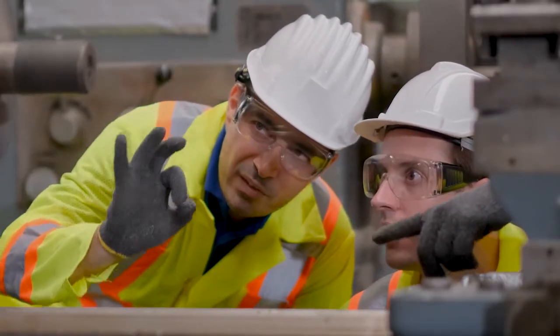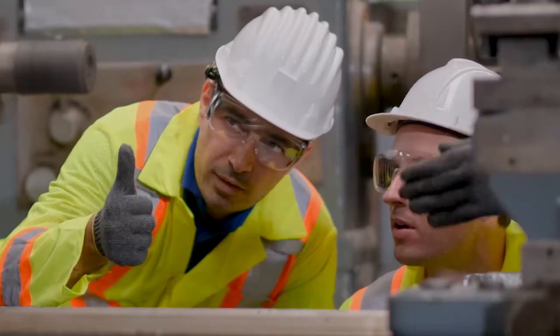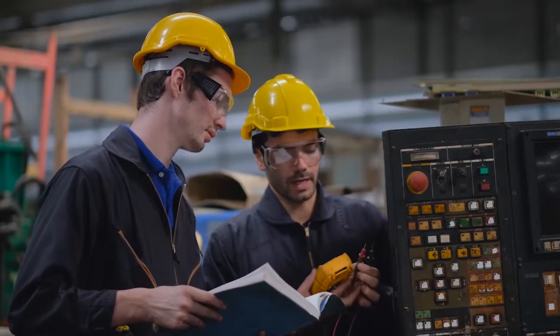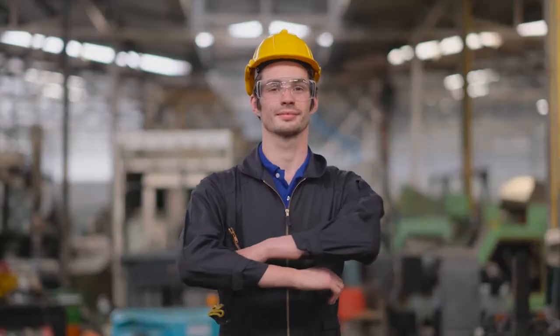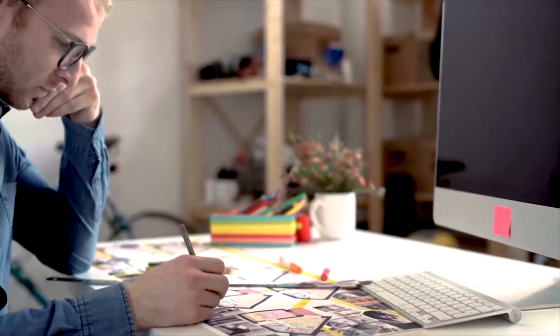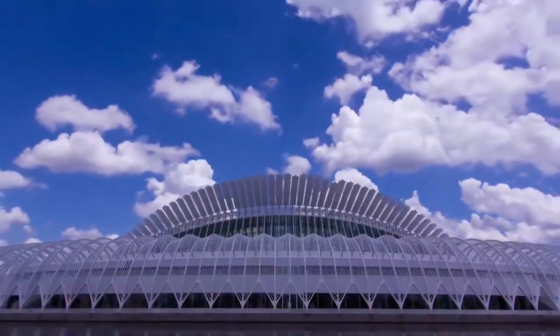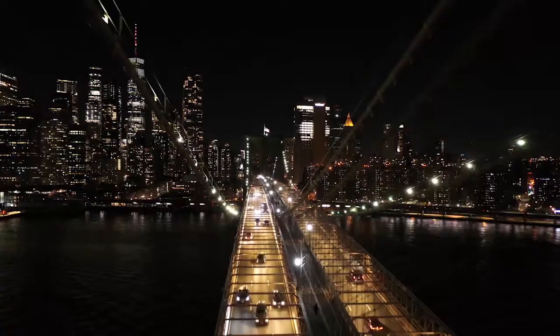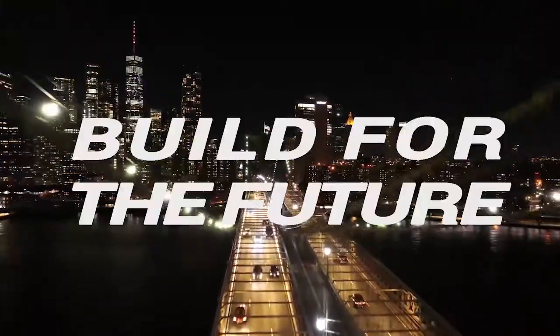At Prodefco, we believe that our vision for tomorrow will make us better today. Our specialized team of passionate individuals work day in and day out to understand and forecast the needs of the steel industry. And with that in mind, create innovative tools as you build the way for a continuously developing world. Together, let's build for the future.